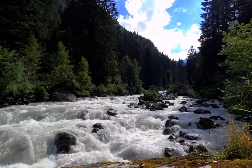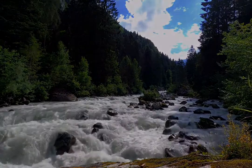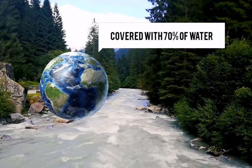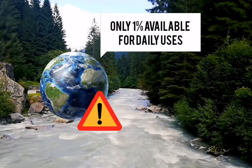Water is one of the biggest commodities there are naturally. Even though Earth is covered with 70% of water, only 1% is available for our daily uses.